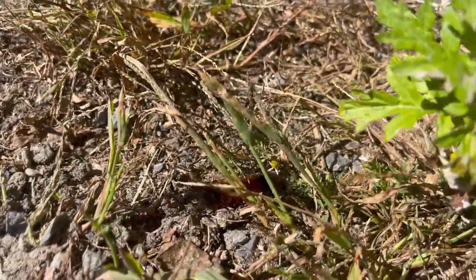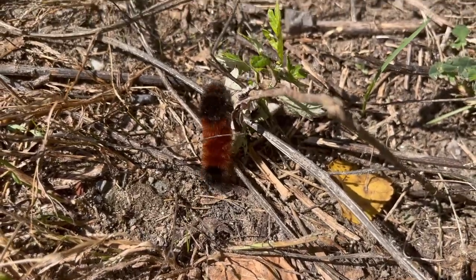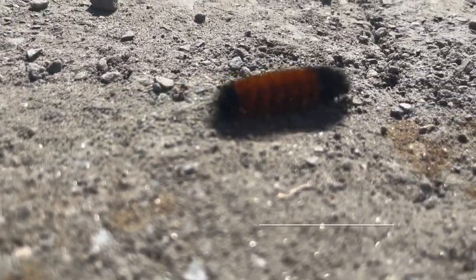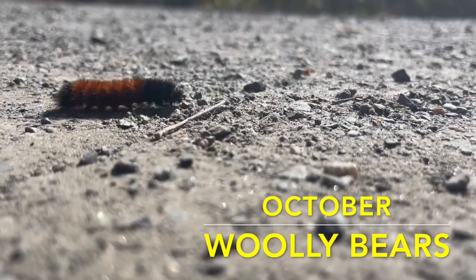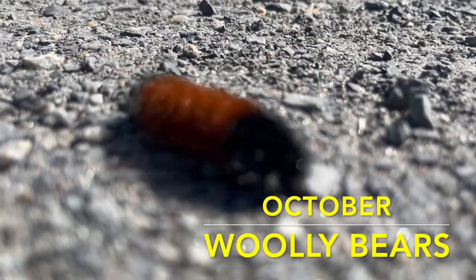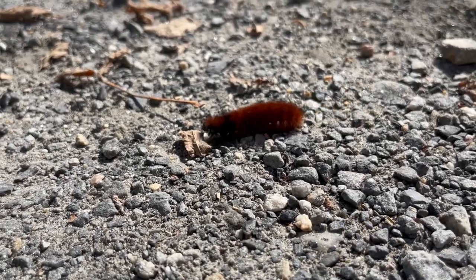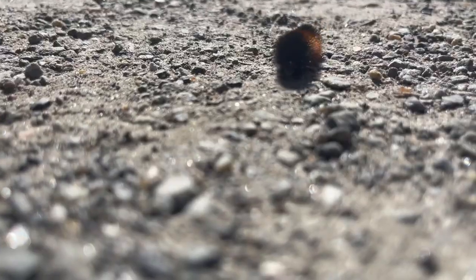Many, many animals are on the move like they are in the springtime. One of those animals is an insect called a Wooly Bear Caterpillar, which turns into an Isabella Tiger Moth in the spring. The Wooly Bear Caterpillar is the larval stage of the Isabella Tiger Moth. The cold October nights signal the Wooly Bear Caterpillar to look for a home to stay as warm as possible during the winter.